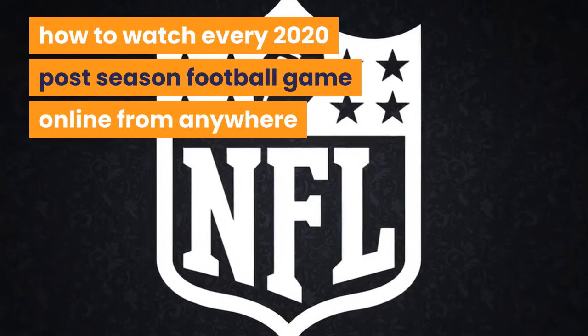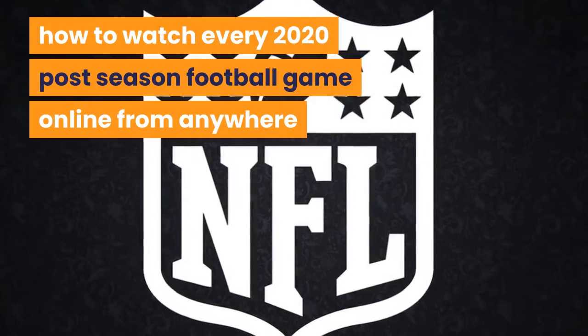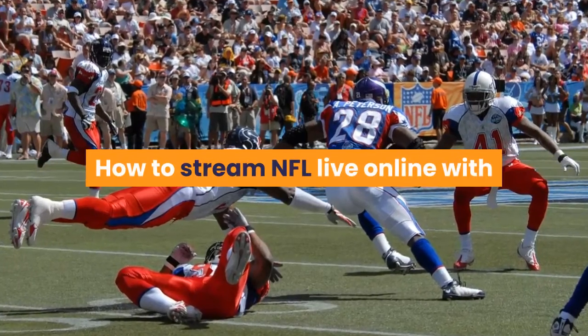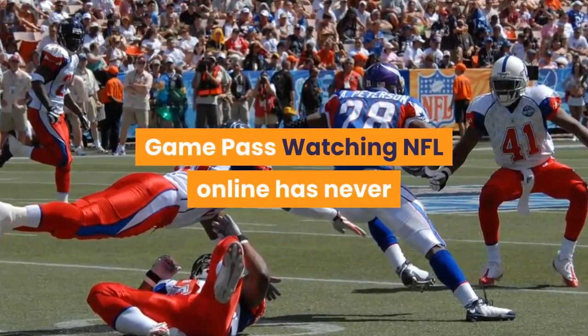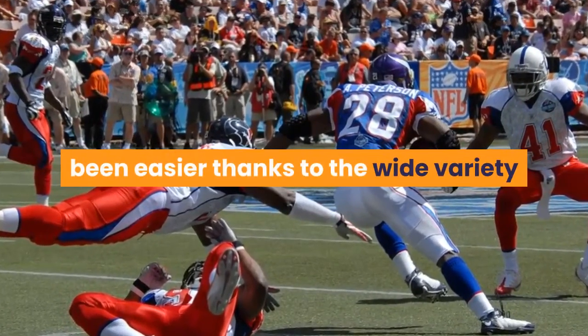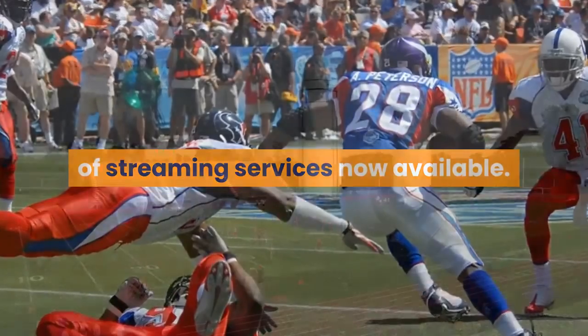How to watch every 2020 Postseason football game online from anywhere. How to stream NFL live online with Game Pass. Watching NFL online has never been easier thanks to the wide variety of streaming services now available.